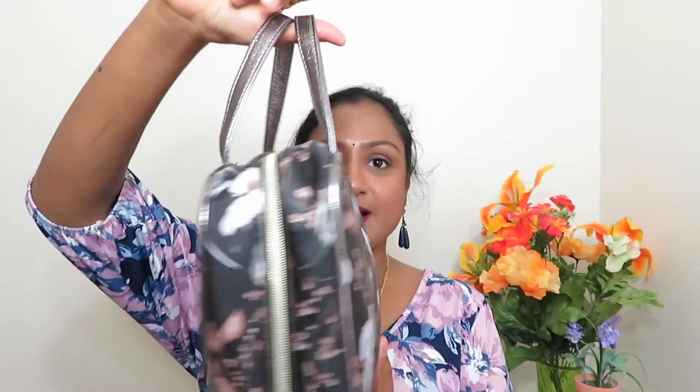Hey guys, welcome back to my YouTube channel! I hope you all are doing great. Today's video is going to be about what I have in my travel skincare bag.